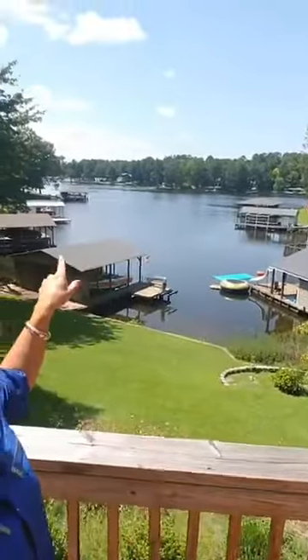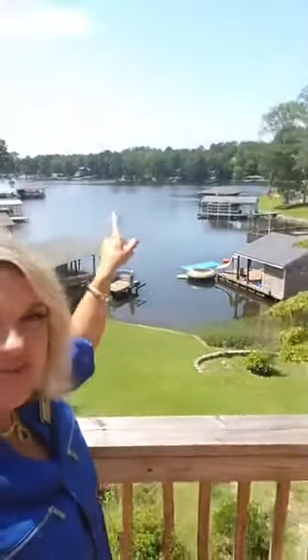This is Jimmy's Creek and it goes right out to the main lake. There's the boathouse, and at the end of the dock it's about seven feet deep, so it's good water and a nice view sitting here on the dock.